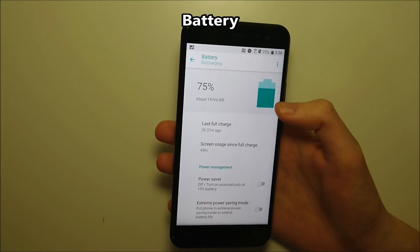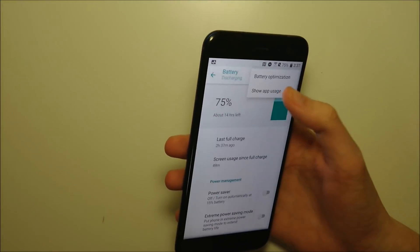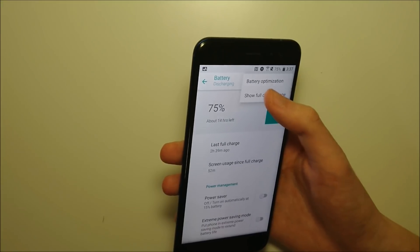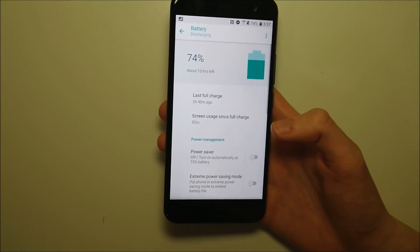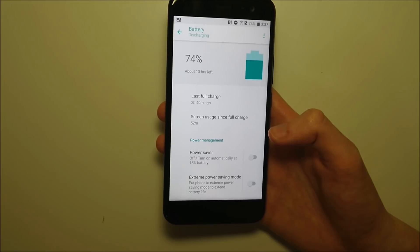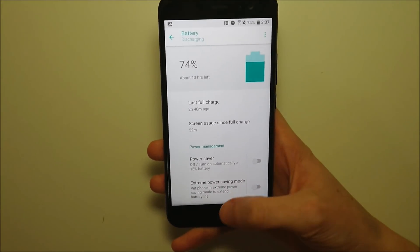There have also been improvements to the battery. For example, in battery usage in Settings you can now switch between app usage and full device usage — a more in-depth way to see exactly how your battery is being used. More importantly, the battery overall is supposed to be improved, mostly in standby mode. We'll need to do a battery test to confirm, but generally the Android Oreo update is pretty good for battery life.